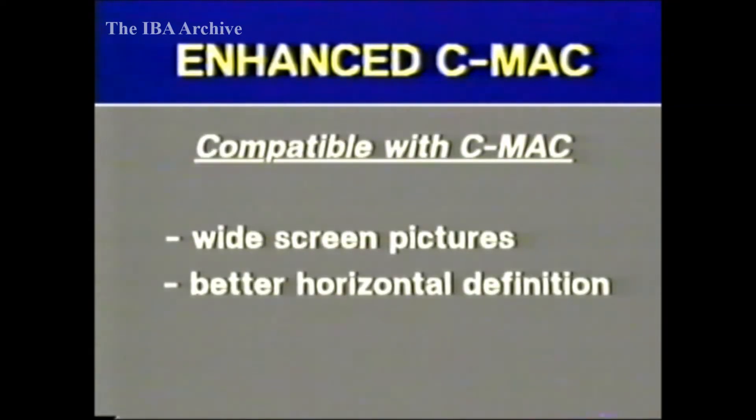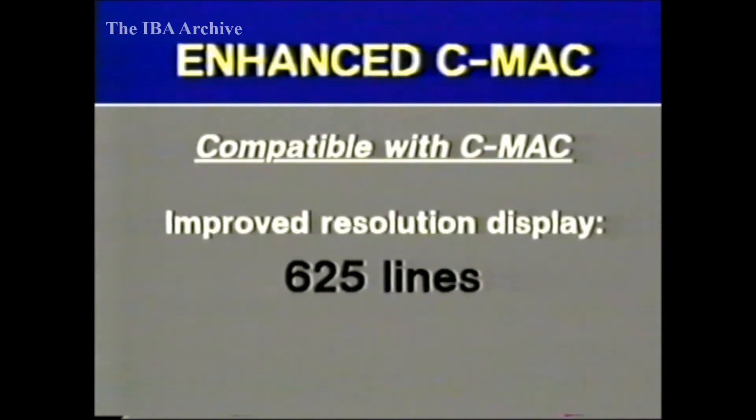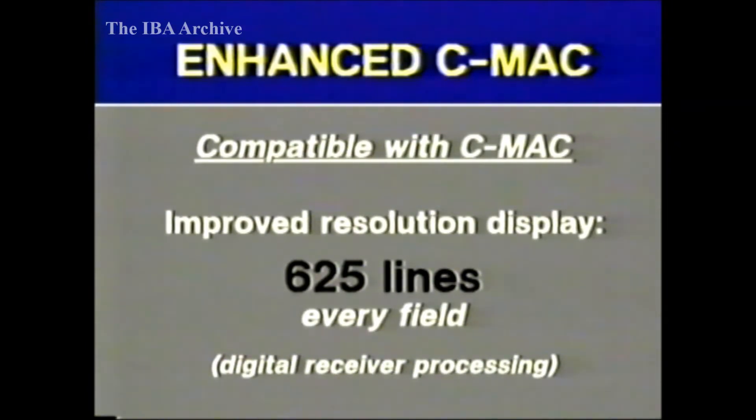So far, we've achieved widescreen pictures and better horizontal definition for both luminance and colour difference. But what about resolution in the vertical sense? After all, there still are only 625 lines — 575 lines of actual picture, taking field blanking into consideration. In fact, we can improve the displayed vertical resolution without making any changes to the transmitted signal. The secret lies in additional digital processing in the receiver.